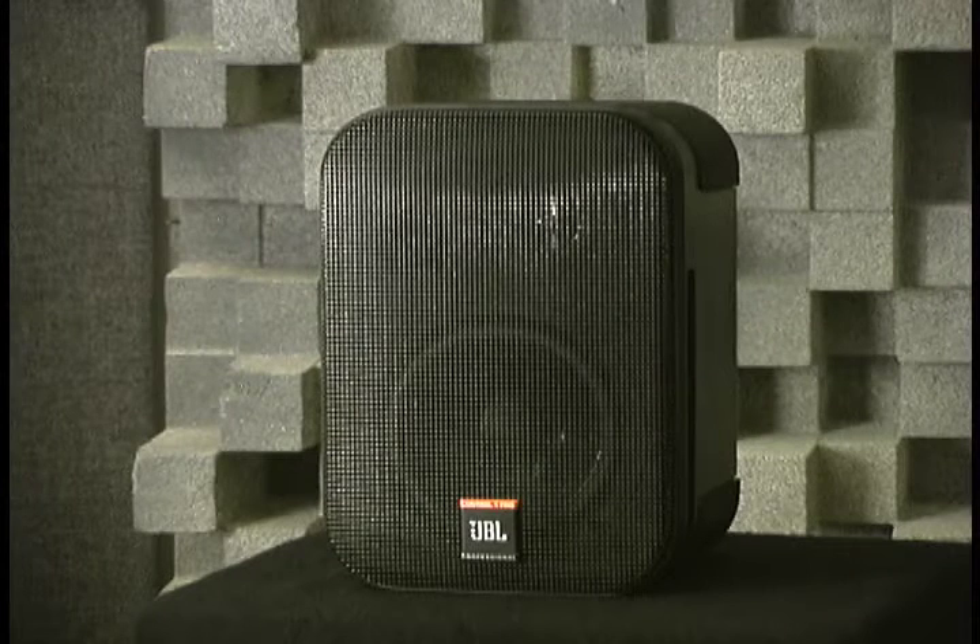The Control One Pro also incorporates full-range sonic guard overload protection, ensuring that the crossover network and the drivers are protected from excessive power surges from your power amplifier.